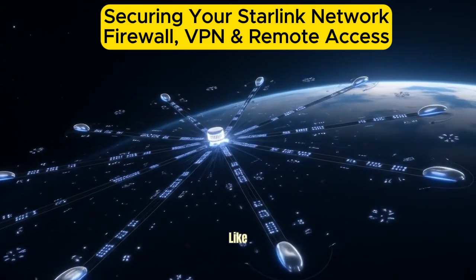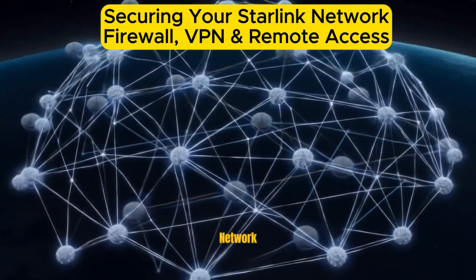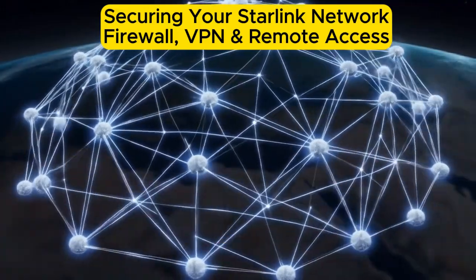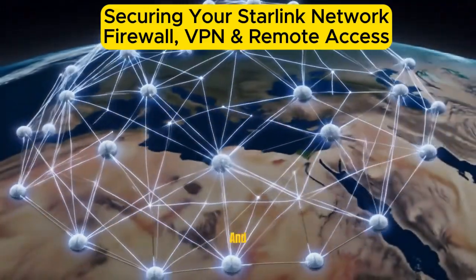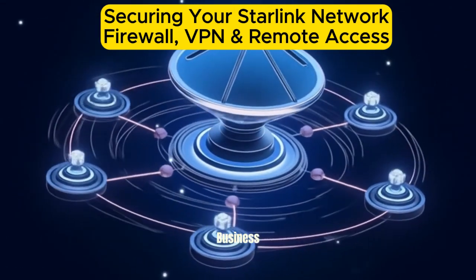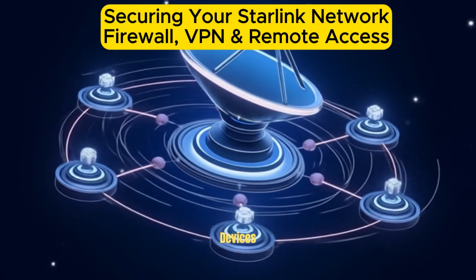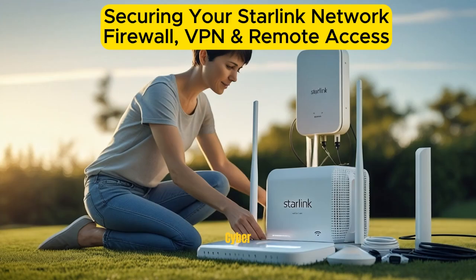However, like any internet connection, it's essential to secure your Starlink network to protect personal data, prevent unauthorized access, and ensure a safe browsing environment. Whether you're using Starlink at home, on the road, or for a business, implementing the right security measures can protect your devices and data from cyber threats.